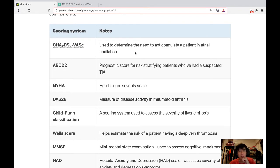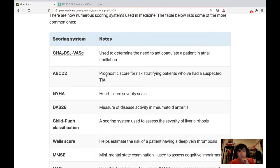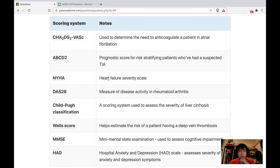CHA₂DS₂-VASc is used to determine the need to anticoagulate a patient with atrial fibrillation. ABCD-2 is a prognostic score for risk-stratifying patients with a suspected TIA. However, in NICE guidelines they no longer recommend using ABCD-2 — whenever you suspect TIA, you just refer to a specialty stroke unit within 24 hours. Don't use ABCD-2 to risk stratify.